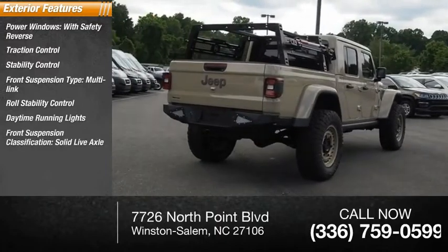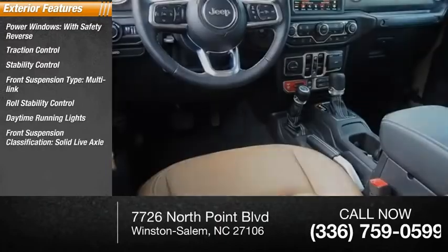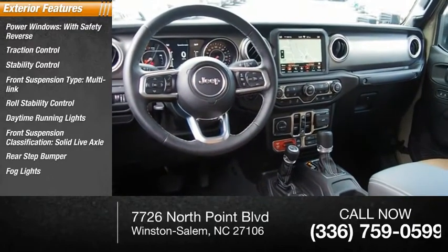Daytime running lights, front suspension classification solid live axle, rear step bumper, fog lights, and braking assist.